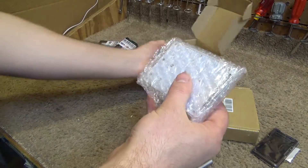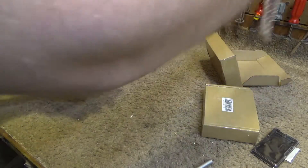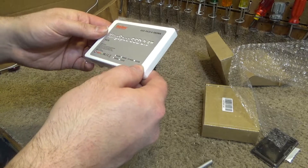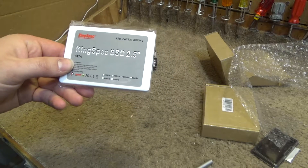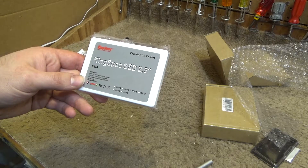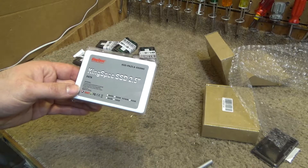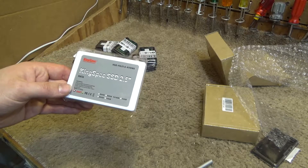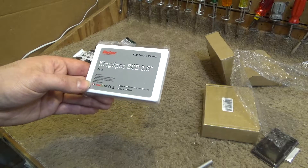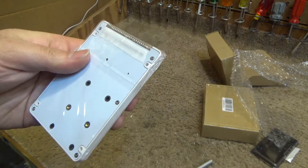This is a solid-state hard drive, but it's an IDE solid-state hard drive — 16 gigabytes. These are fairly inexpensive, about 20 or 30 dollars. I bought a number of these because IDE drives, the old rotational ones, are getting harder to find. I have a bunch of them in stock but they're used, so they could break at any time. When I discovered they still manufacture these in this form factor, I got one and tried it out and it worked pretty good.